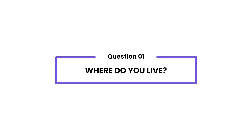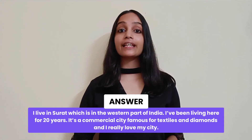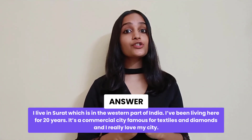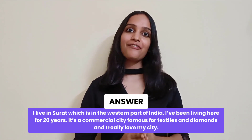Where do you live? I live in Surat, which is in the western part of India. I've been living here for 20 years. It's a commercial city famous for diamonds and textiles, and I really love my city.